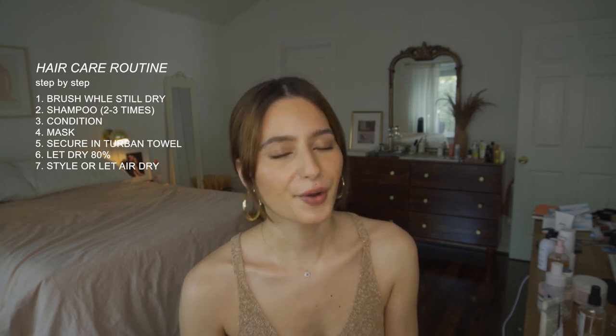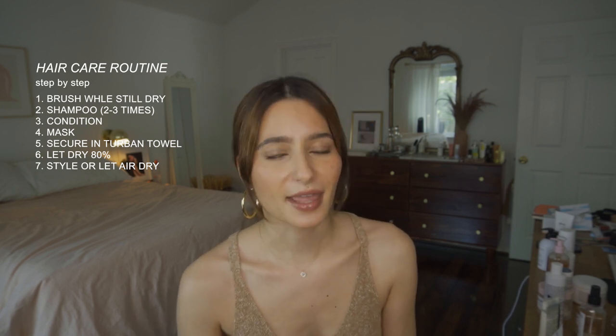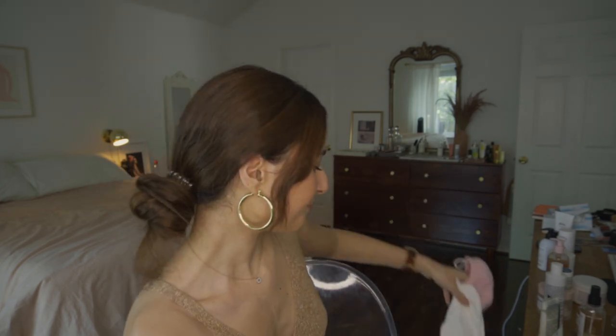I always use a Mason Pearson brush to brush through all of the tangles right before I get in the shower. Then I shampoo, condition, use a mask, rinse my body while I wait for the mask, then get out and use a turban. My turban towel of choice is the Aquis — I love the Luxe one and the Waffle one in white and pink. They are extremely high quality and keep your hair strong while it's wet, expediting the drying process.